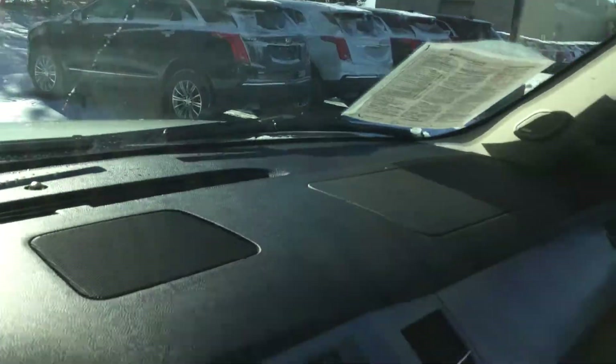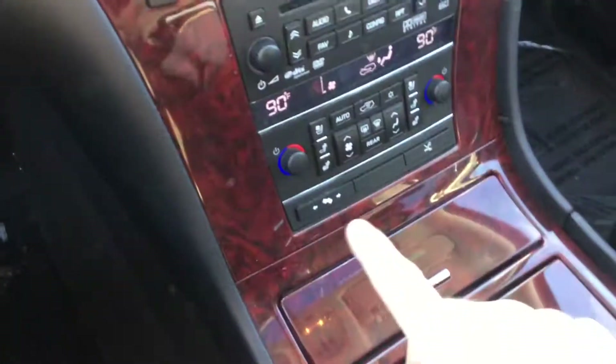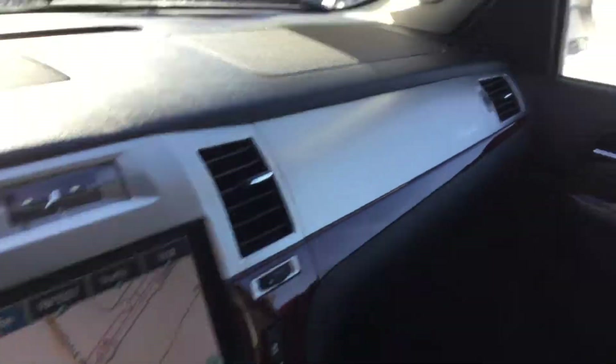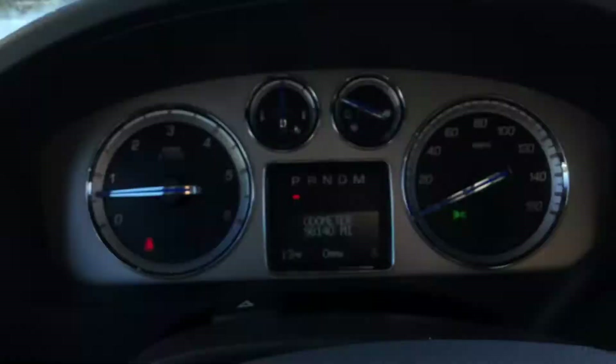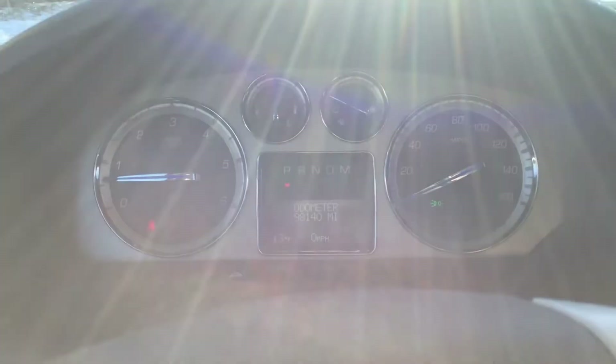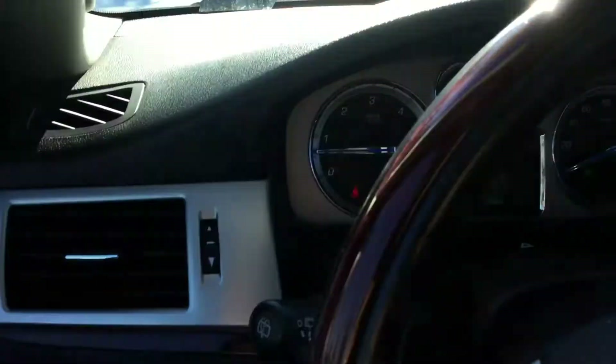Let's jump on in. You do have the navigation system here, heated and cooled seats on both sides, dual climate control, CD player of course, and nice wood grain throughout. And of course it is made in America. The odometer reads only 98,140 miles — nice and low.